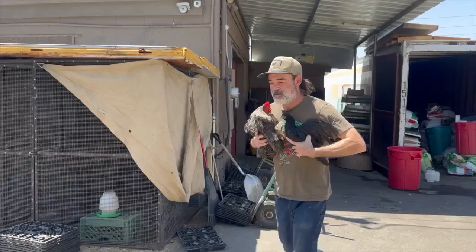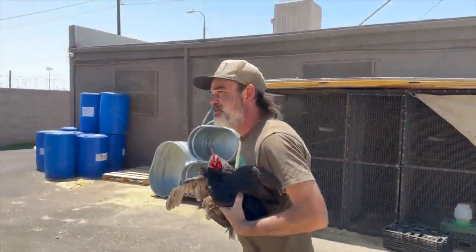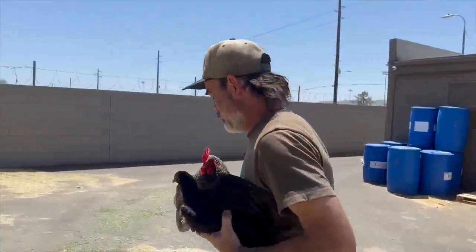Dr. Todd Riggers with Avian and Exotic Animal Clinic said the virus is airborne and can be transferred from sick birds and their feces, saliva, or anything respiratory. 'It surely would be a nice thing if that were available, but I'm unaware of anybody that's vaccinated for avian influenza.'